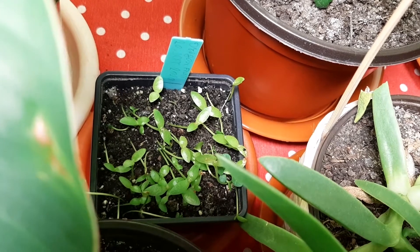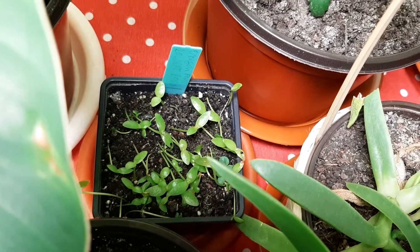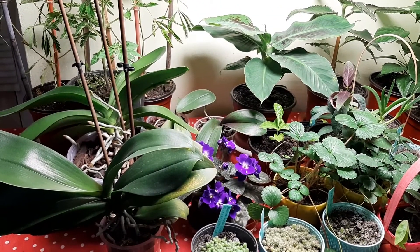Dragon fruit are doing great and growing slowly but will grow those spiny leaves — we just have to wait. Beautiful! So that's it for this video; next week we will see how these plants will grow and how they will look.